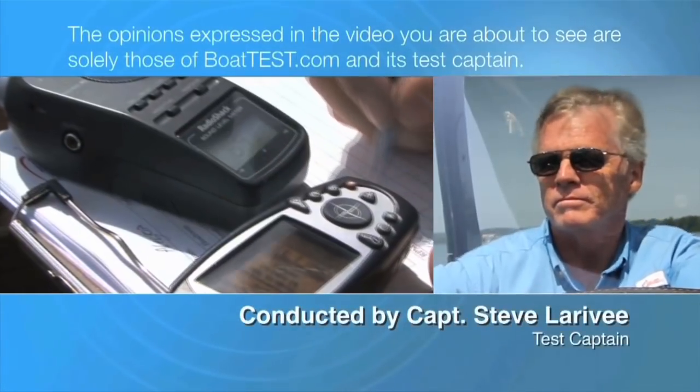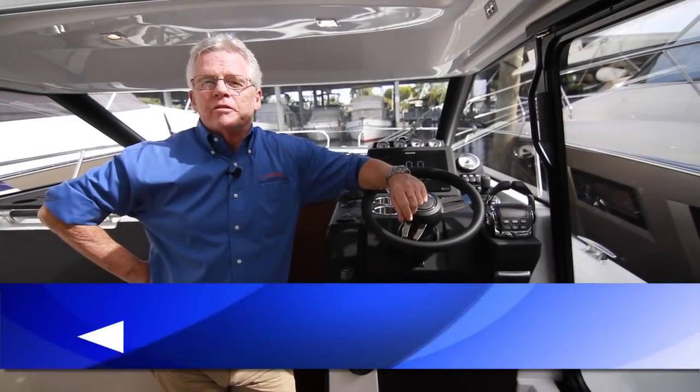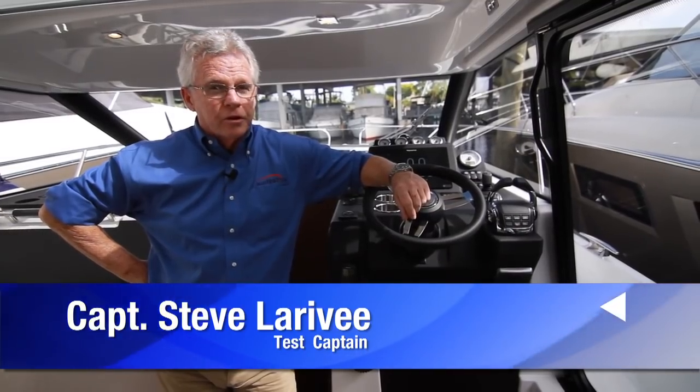The following opinions are solely those of BoatTest.com and its test captain. Hi, Captain Steve from BoatTest.com, and today I'm on a new launch from Jeanneau, the NC-33.